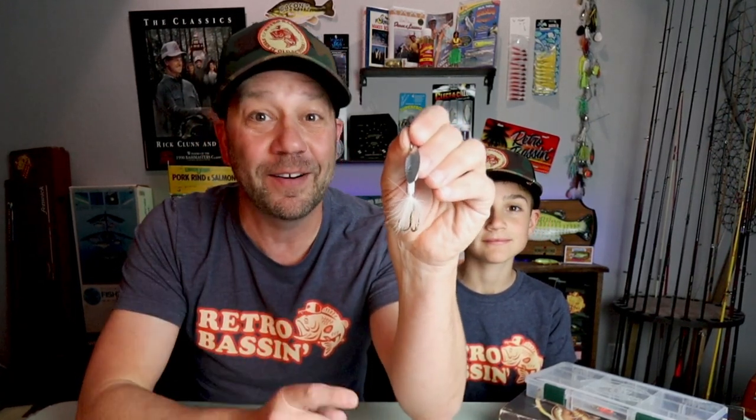Today on Retro Bassin we're going to take a look at one of my favorite old school spinners, the original Warden's Rooster Tail. And we're going to take it on the water to see if it still catches today. Stick around.